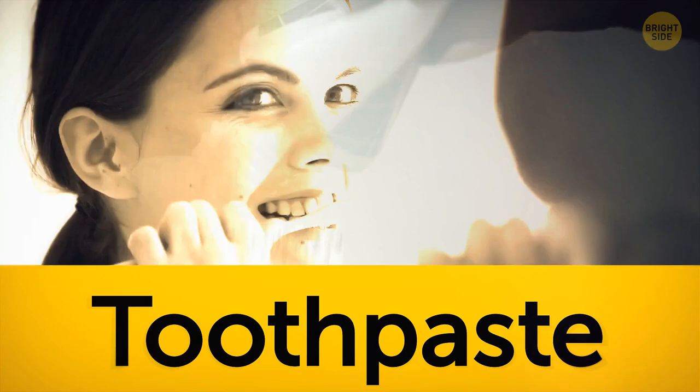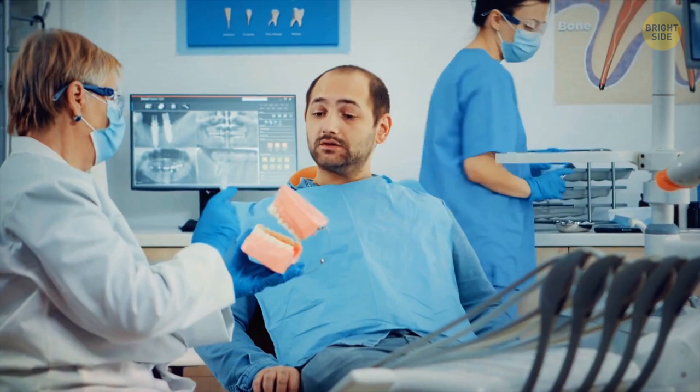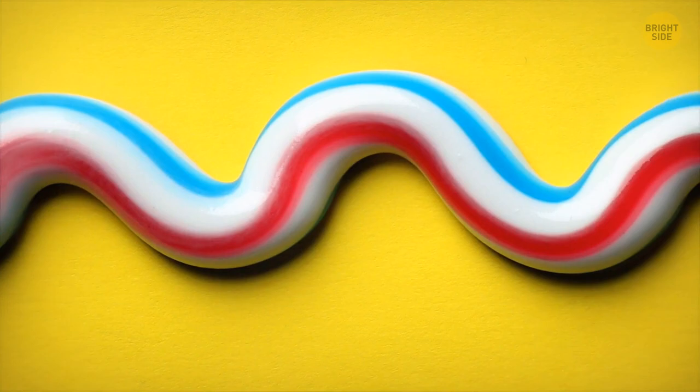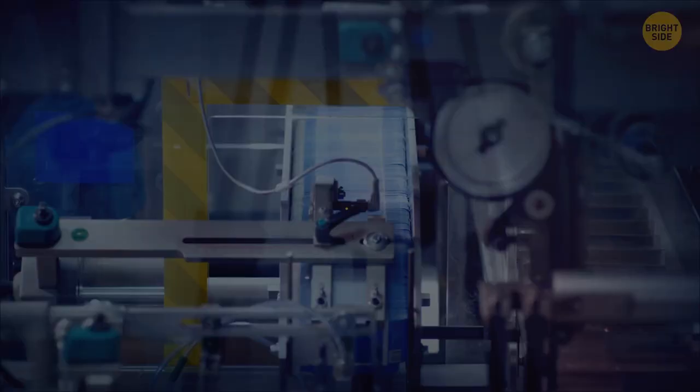In the 1970s, people didn't want toothpaste just to keep their mouths healthy but also to freshen their breath. Aquafresh decided to answer that call and added a blue stripe to their product. Since consumers started paying more attention to their teeth and gums, the company added a third red stripe. The paste now has three functions – freshening, cleaning, and plaque control. And yes, solid white toothpaste can offer the same benefits, but brands continue to add stripes anyway. Speaking of toothpaste, those colors on the bottom of tubes don't mean anything in particular – they're there to help in manufacturing by telling light sensors where the end of the tube is, so the machine can cut and seal the tube properly.